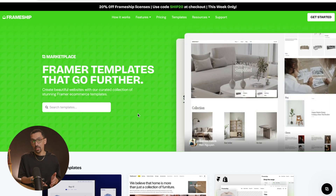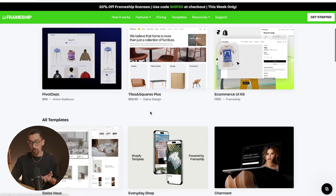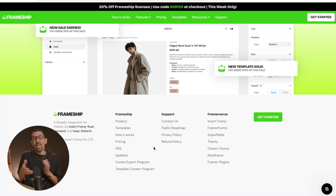Frameship also has templates for e-commerce stores — they have a bunch you could potentially choose from to start your store. One other thing I love about Frameship is that they are a sub-company of a larger company called Framerverse, which includes Insert Framer, Framer Forms, Superfields, Fenty, Career Course, Note Frame, and Framer plugins. They have a lot of stuff, which shows they are Framer experts who will continue to develop this tool. Frameship in its current form is a great starting point and over the next 6, 12, 18 months is only going to get better.